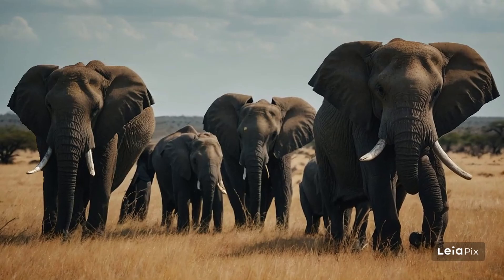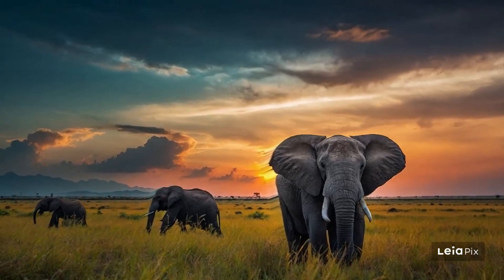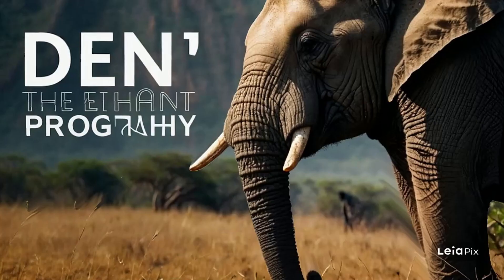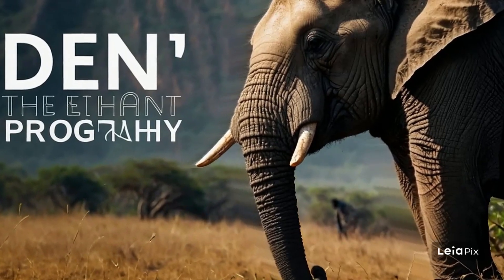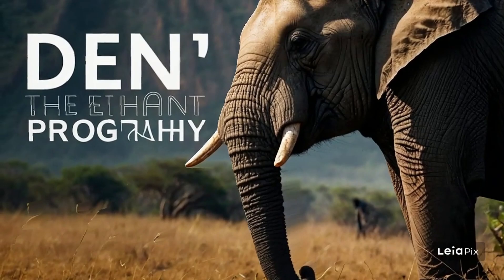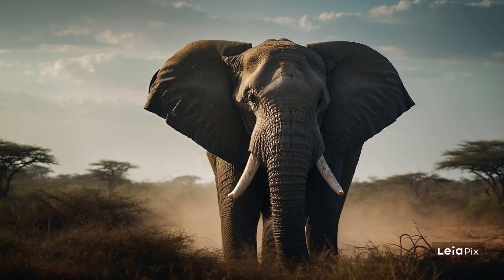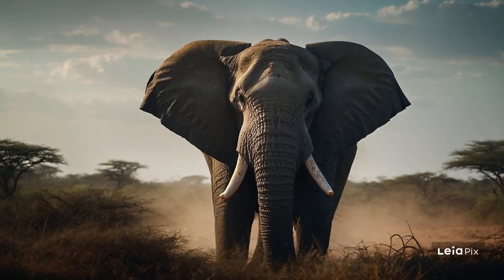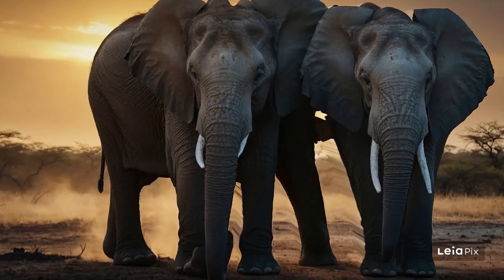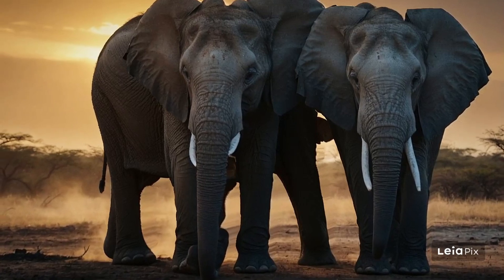Speaking of nutrition, let's talk a bit more about what exactly elephants eat. They have a mostly vegetarian diet, feeding on a variety of vegetation, including grass, leaves, fruit, and twigs. However, their feeding habits can vary depending on the season and what's available. During dry seasons, they might have to travel longer distances to find food and water, which is why their memory and communication skills are so important.